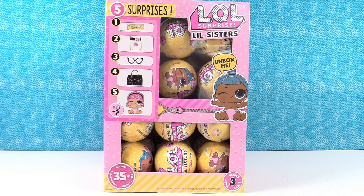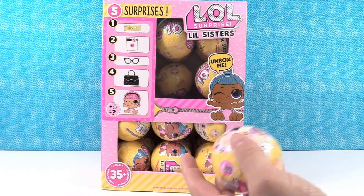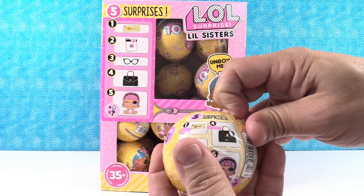Three for each of us. So Paul is going to get to go first. I hope we find some new little sisters. Me too.